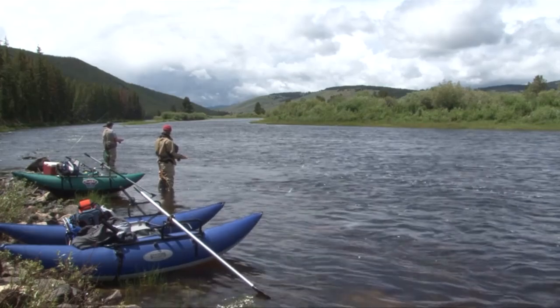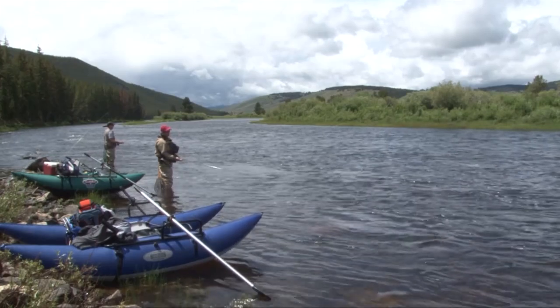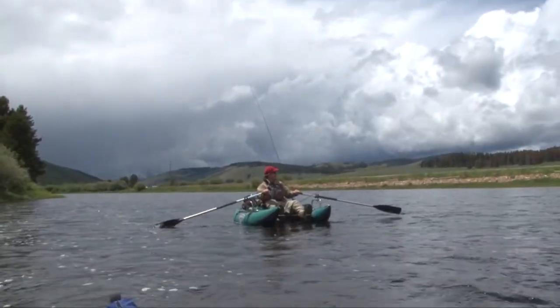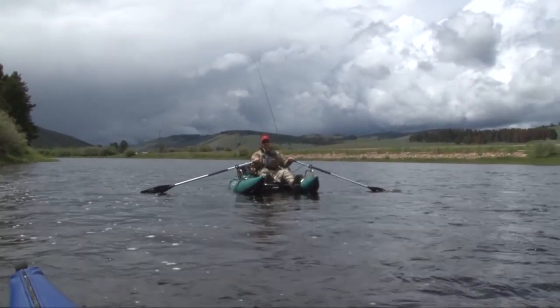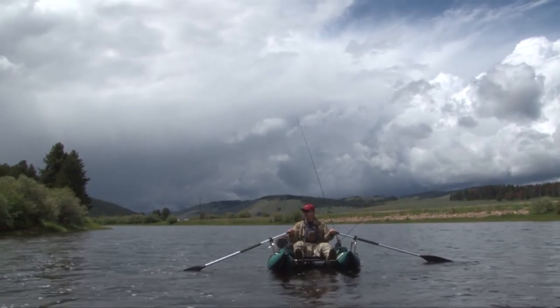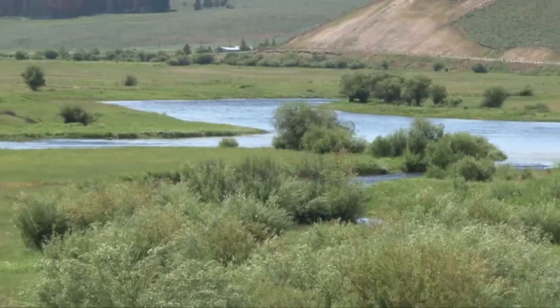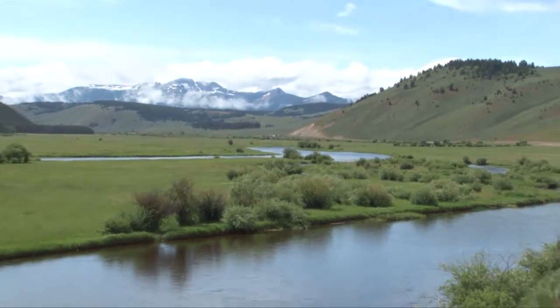In the background it looks like another big thunderhead might be coming, so we might be jetting downstream. We are jetting down the river trying to beat the thunderstorm. Folks, we're hunkered down right now — there's a serious thunderstorm, lightning has been crackling all around us. Kind of feel like Survivorman right now, except I don't know what I'm doing.